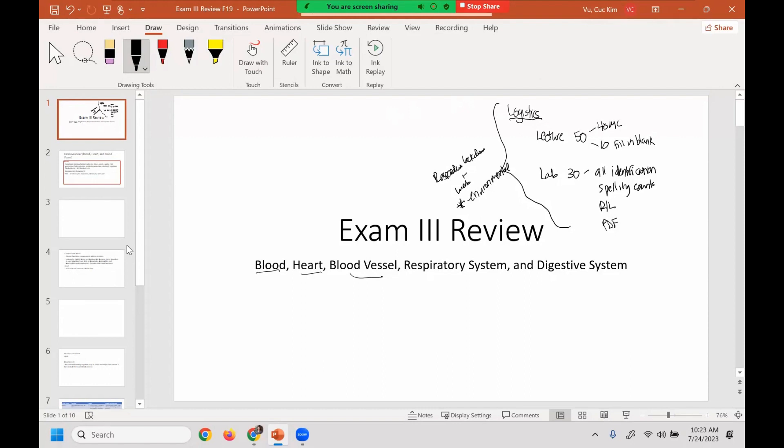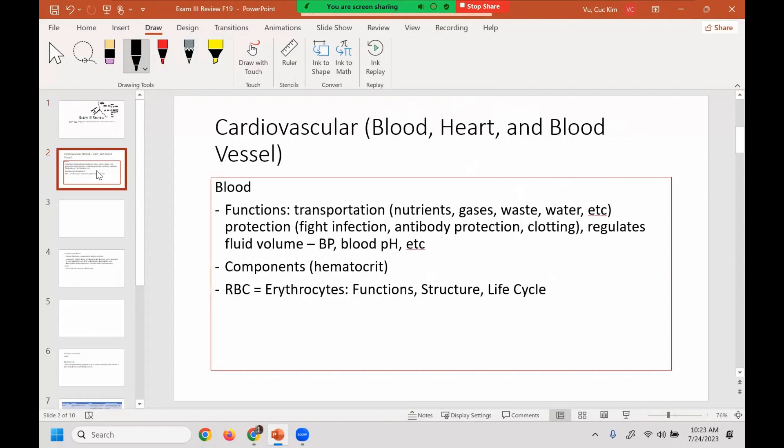I'm going to make sure there's enough time to talk about the respiratory, but I will review all the others just briefly. The first chapter you'll be covering is cardiovascular, which includes blood, heart, and blood vessels. In terms of blood, make sure you know the functions, which include transportation — what is it transporting? That would be nutrients, gases, waste, water, and so on.